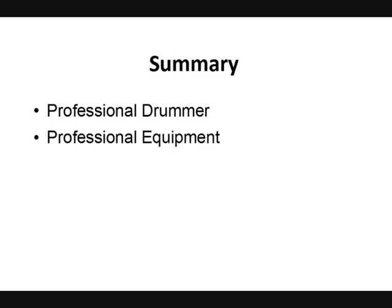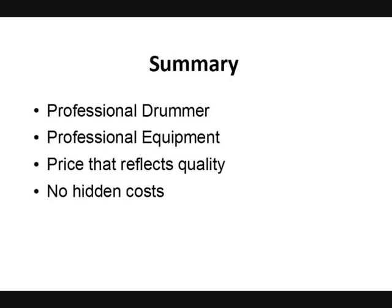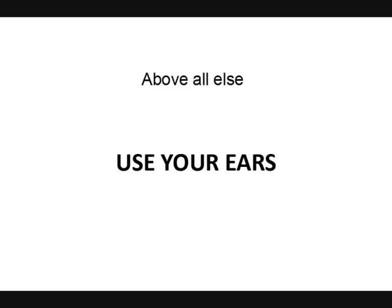To sum up, you're most likely to get the best quality drum tracks to improve your song if your online session drummer fits the following criteria: are they a professional drummer who can play in the right style and create the right parts for your songs? You want pro equipment — a good kit with good cymbals and mics to get the best sound possible. You want to be paying a fair price that reflects the quality of the tracks you're getting, and you don't want any hidden costs. Above all else, use your ears — that's what other people are going to do when they listen to your song.